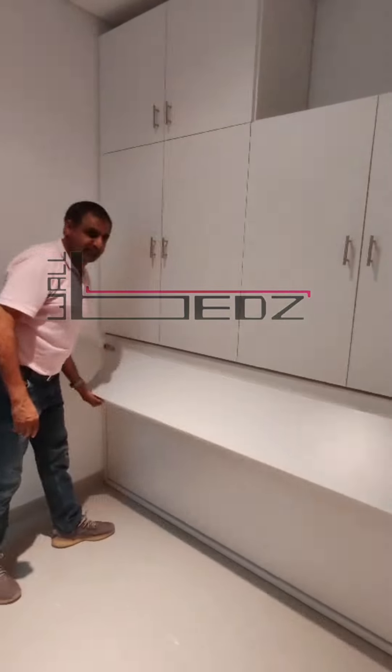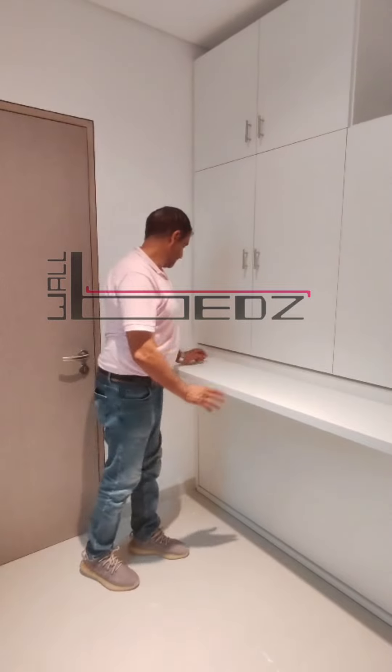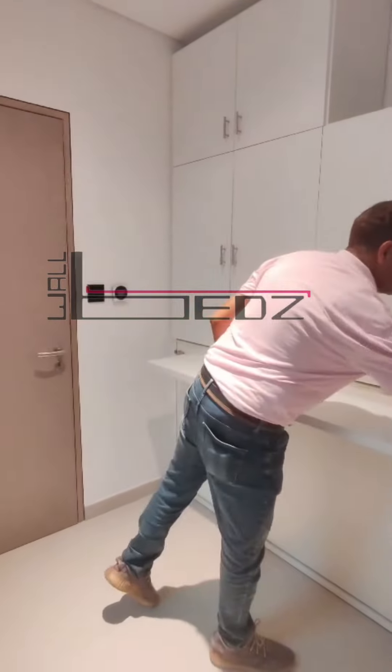Looking for a way to maximize your space without sacrificing style? Meet our custom horizontal Murphy wall bed, the perfect blend of function and elegance.